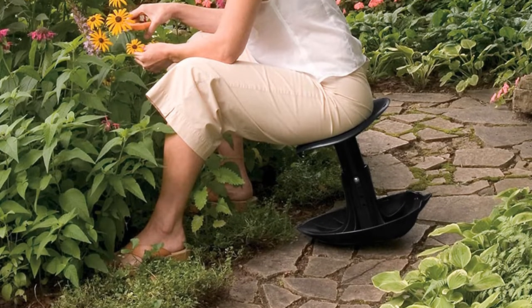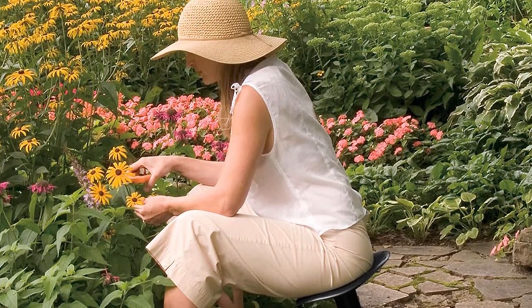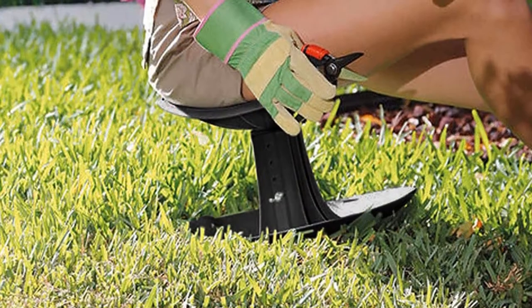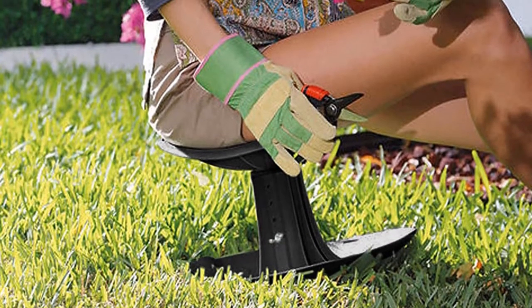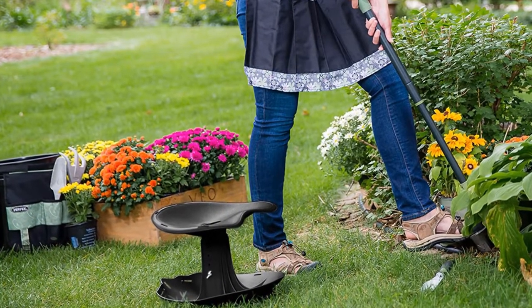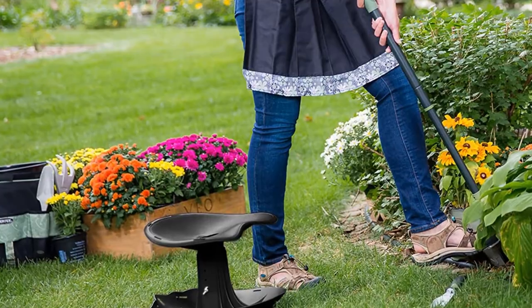This stool is super lightweight, easy to store, and easy to take anywhere you need it. Unlike other garden stools, this one conforms to you — you can lean in any way that is comfortable to your body, making this stool one of the most comfortable on the market today. Sometimes simple is best. You can purchase this stool at Home Depot or other online retailers that sell similar gardening equipment.